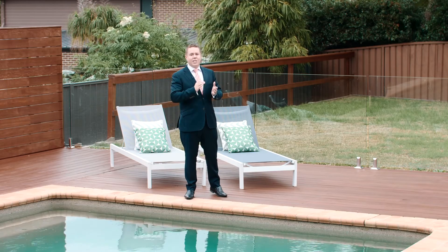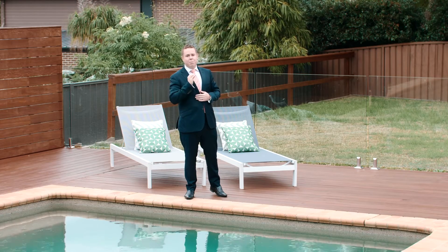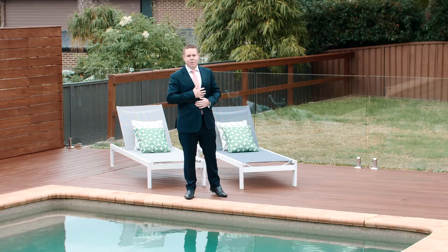I'm Matt Langdon, and I'm excited to represent the owners in selling this beautiful family home. I can't wait to meet you at the Open for Inspection.